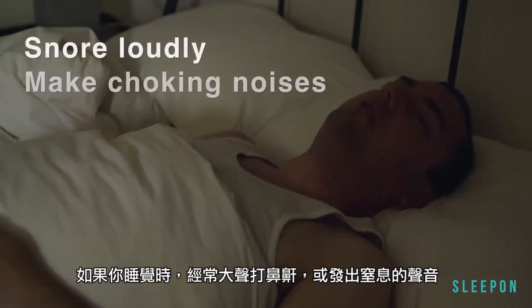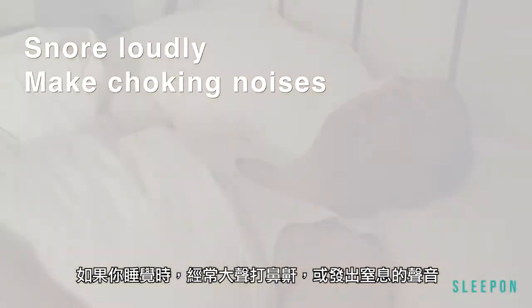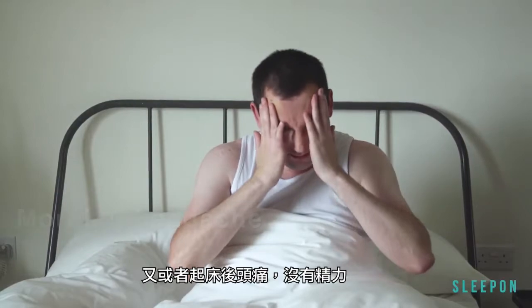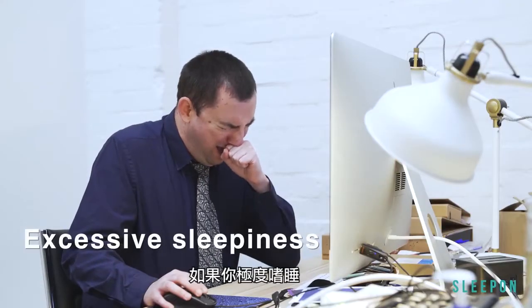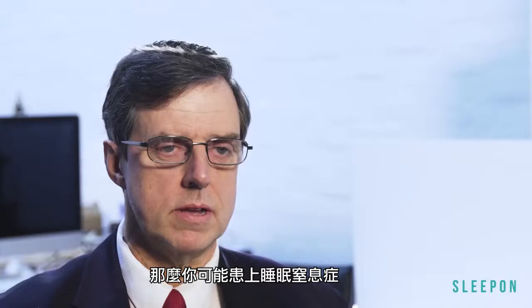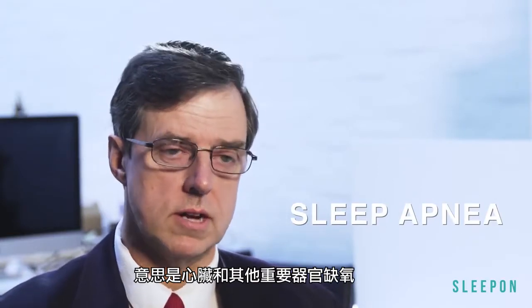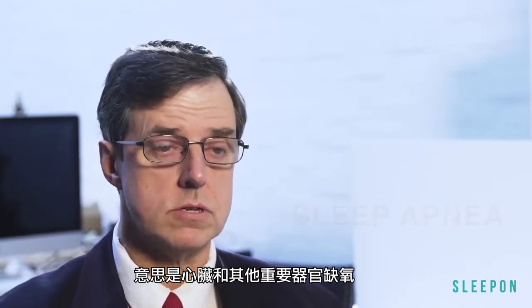If you always snore loudly or make choking noises while you sleep, or you have morning headaches and don't feel rested after sleeping, if you have excessive sleepiness, I believe that you have sleep apnea. What this means is that your heart and other vital organs become starved of oxygen. That can lead to a lot of health problems.